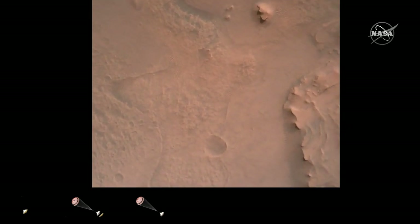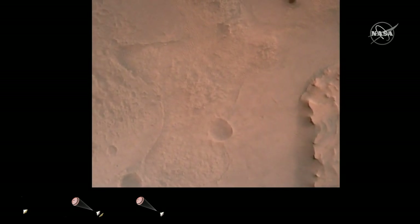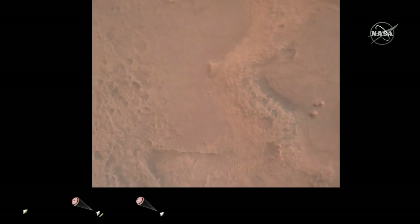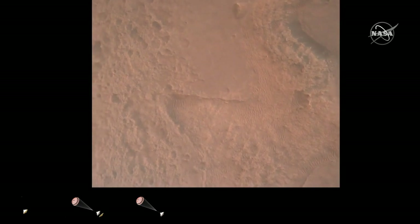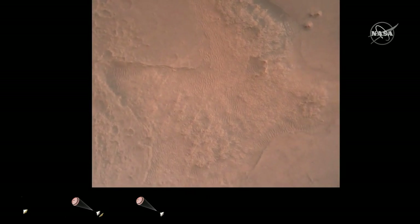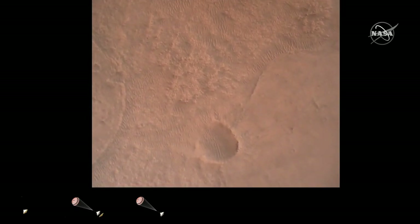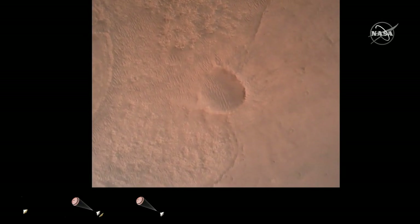Perseverance is continuing to descend on the parachute. We are coming upon the initialization of terrain relative navigation and subsequently the priming of the landing engines. Current velocity is about 90 meters per second at an altitude of 4.2 kilometers. We have confirmation that the lander vision system has produced a valid solution as part of terrain relative navigation. We have priming of the landing engines.